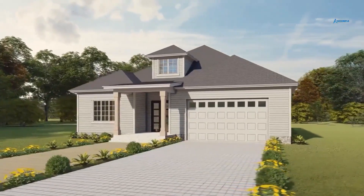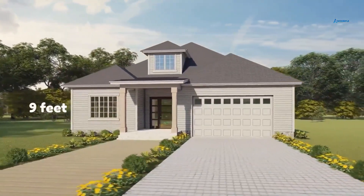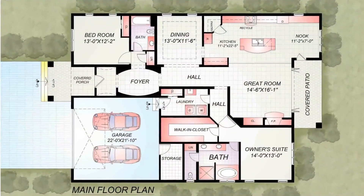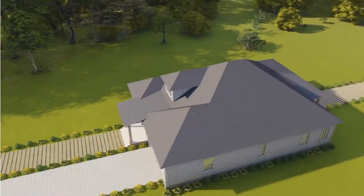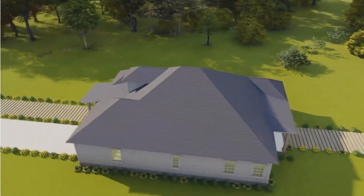This one-story house design includes everything for your needs. The main floor ceiling is 9 feet and the total height from the center is 27 feet, making for a large and great living space. The roof pitch is 6/12, roof framing is tie-cross, and the roof type is open gable. The roof material is asphalt/composition.